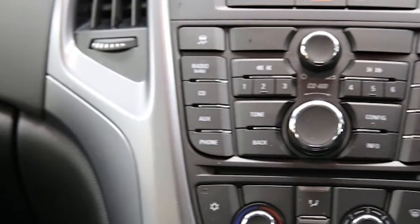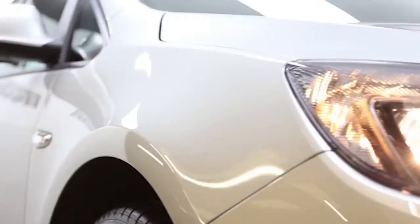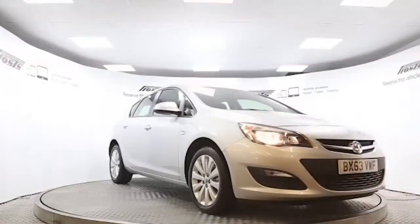Reserve this car online today for 48 hours with an obligation-free, fully refundable £100 deposit.